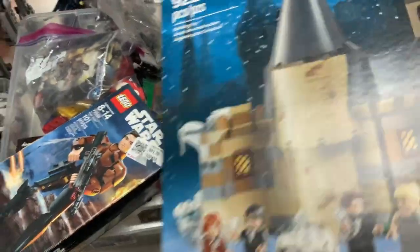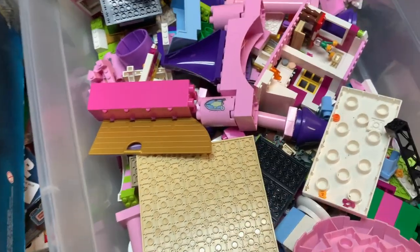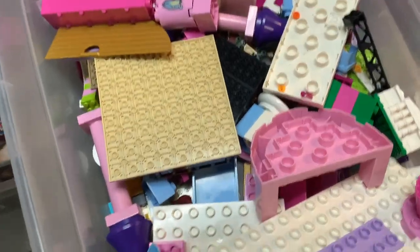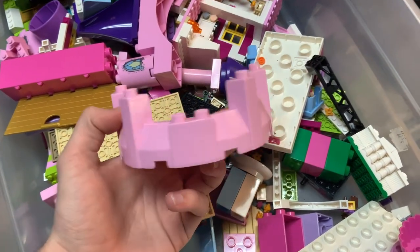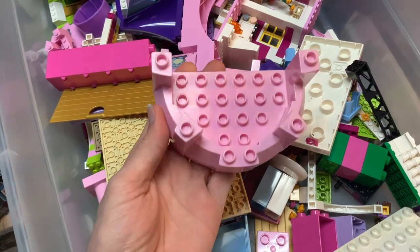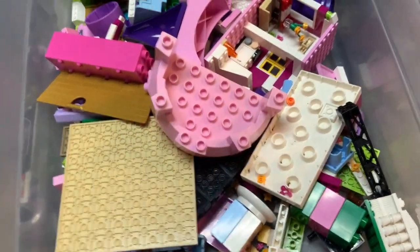We're kind of back where we began, but I wanted to briefly discuss the cool Duplo pieces that we got in here and some Friends sets sprinkled in for good measure. That's pretty cool — is that — look at that! I've never seen that piece before — that's awesome. I can only imagine what could be made with that if you put System pieces on top.